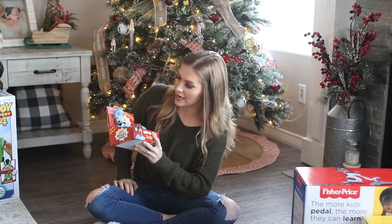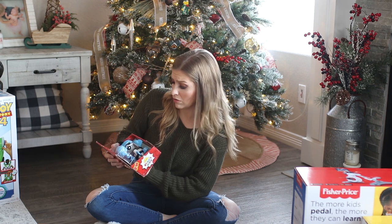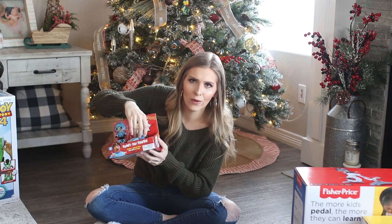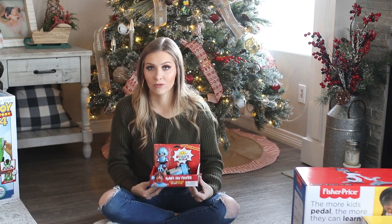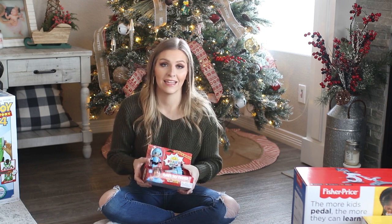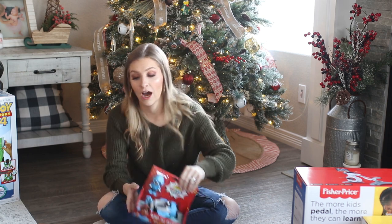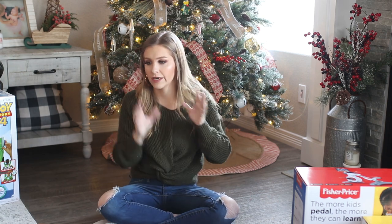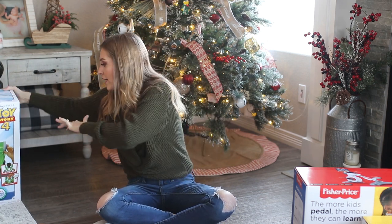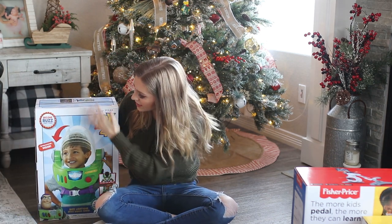The next thing I got for my son is this Ryan's World pocket watch spider thing — he's going to be obsessed. He is in love with Ryan's World toys. I don't think they're the best quality at all for the price, they're insanely expensive for what you get, but if he asks for it I've got to do it and be a cool mom.